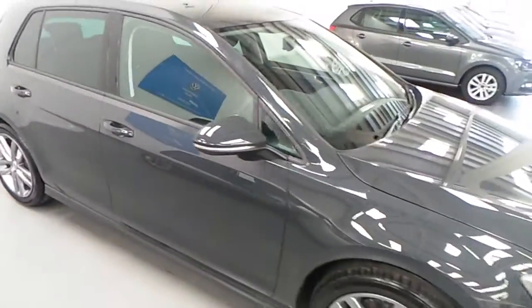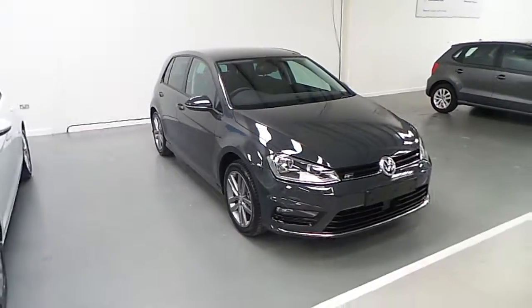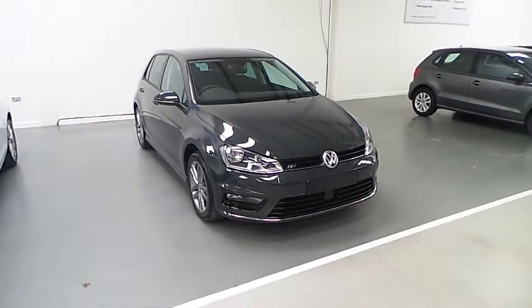If you have any other queries or would like to book a test drive with our sales team, please contact 01 850 3900. Thank you very much.